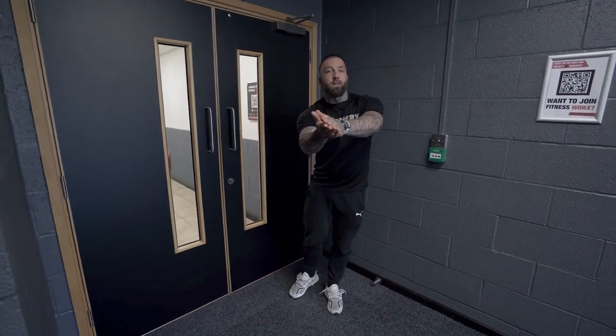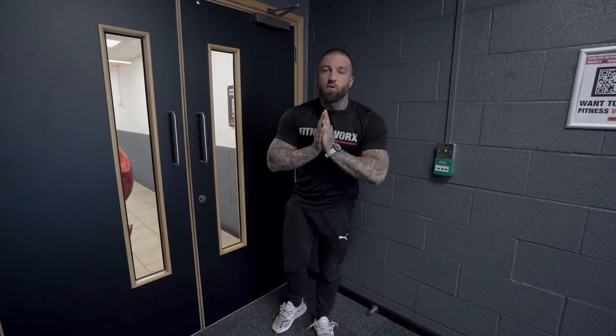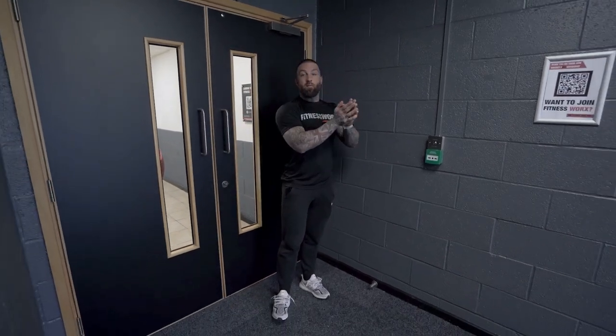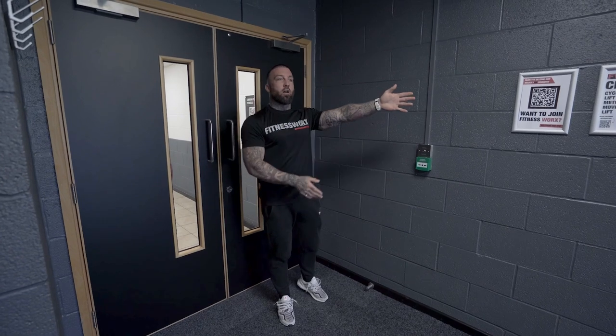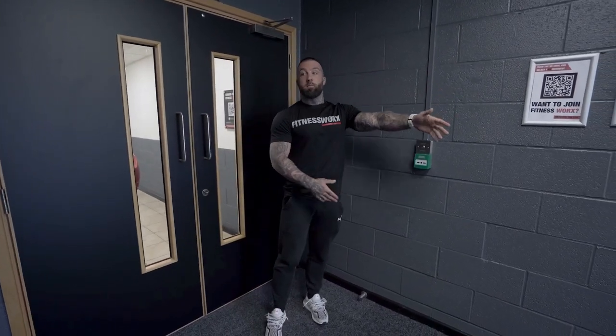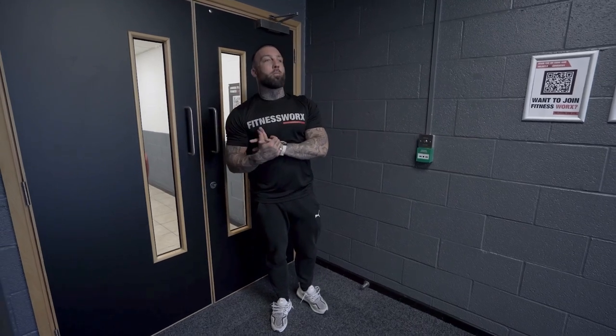What's going on people? Welcome to the video. I thought I'd quickly just reintroduce myself. I'm Jack, the owner of Fitness Works Gyms. Me and the family started this venture seven and a half years ago in a little tiny gym in the Rupert Club, and now we are on site number seven.